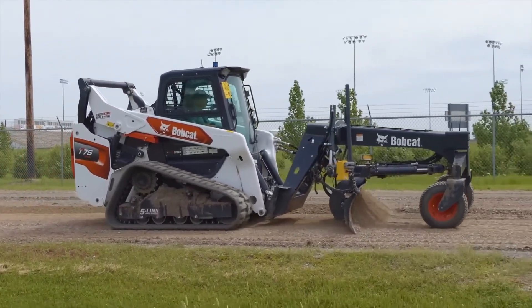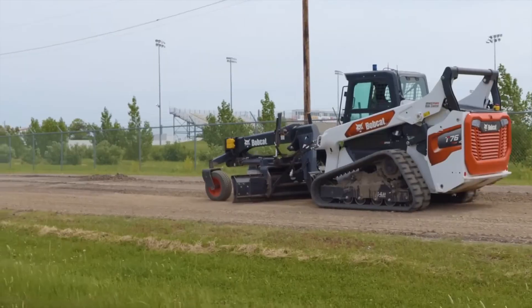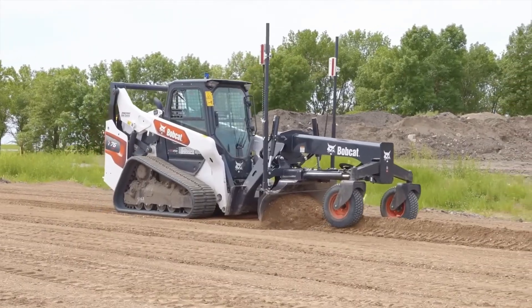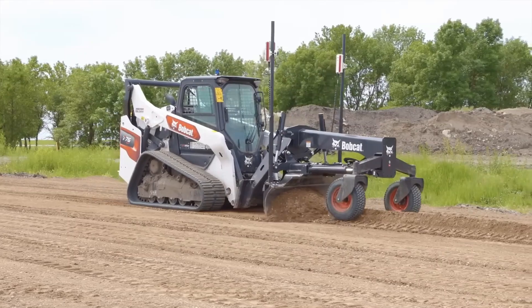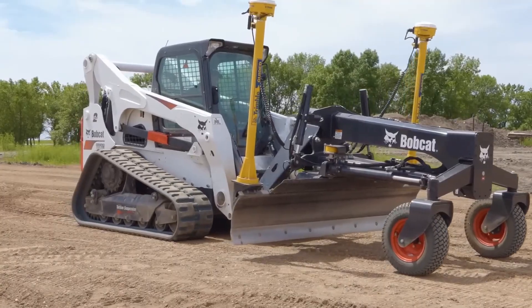Don't let the size fool you. This Grader is tough, reliable, and highly efficient on urban roads, landscaping, and small construction projects. Easy operation, strong visibility, and low maintenance make it a favorite among professionals. When accuracy, speed, and control matter most, the Bobcat Grader proves that true power comes from precision.